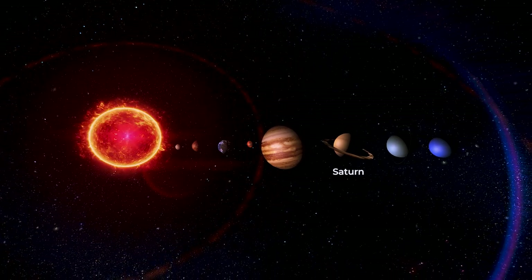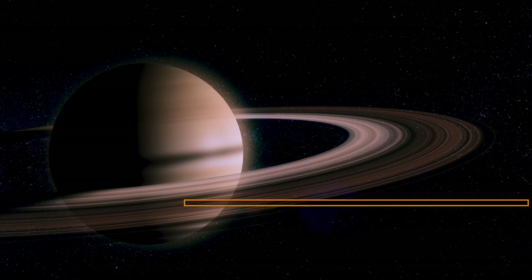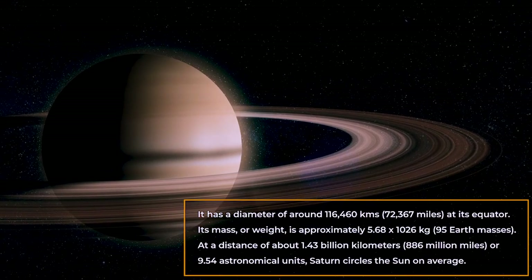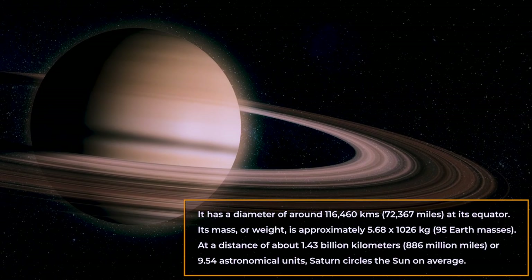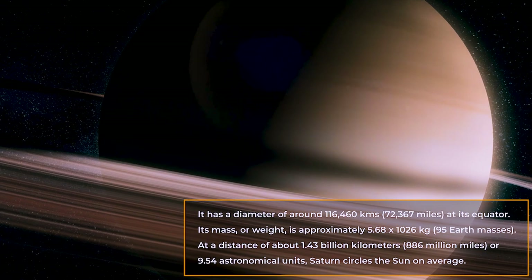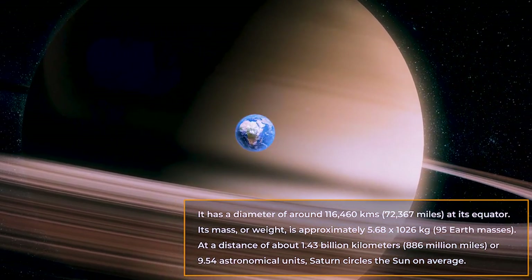Saturn is the second-largest planet in the solar system after Jupiter. It has a diameter of around 116,460 kilometers — that's 72,367 miles — at its equator. Its mass is approximately 5.68 × 10²⁶ kilograms, equivalent to 95 Earth masses.